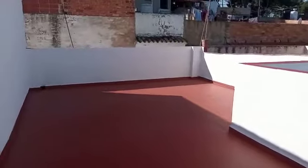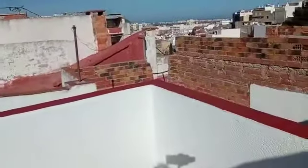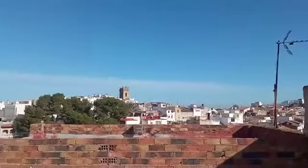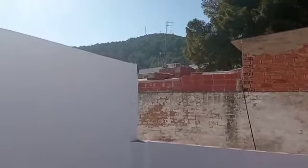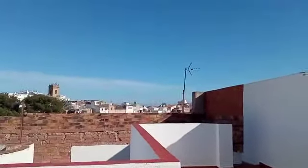Good-sized terrace with nice views down to the sea and over to the church. You've got the cross, so you would get your winter sun here. Nice, good-sized terrace — lots of nice outside space.